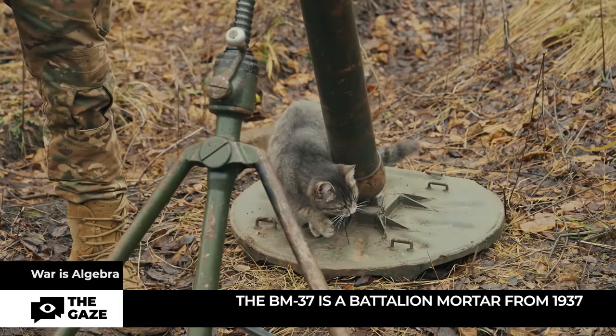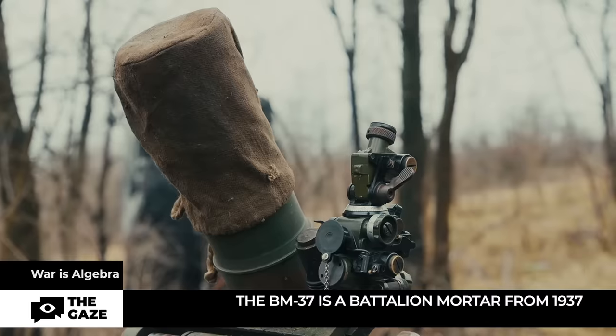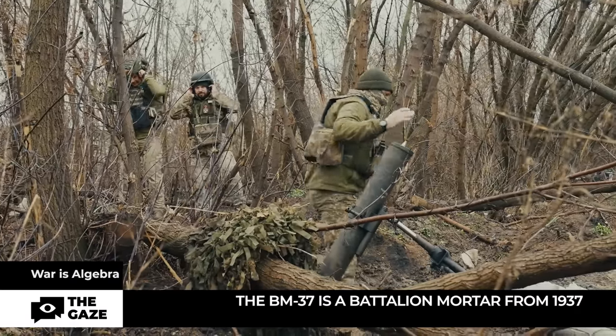This is the old and simple BM-37, a battalion mortar from 1937. Though not new, soldiers say it does a good job of destroying the enemy. It is not complicated to operate, although it is quite heavy.